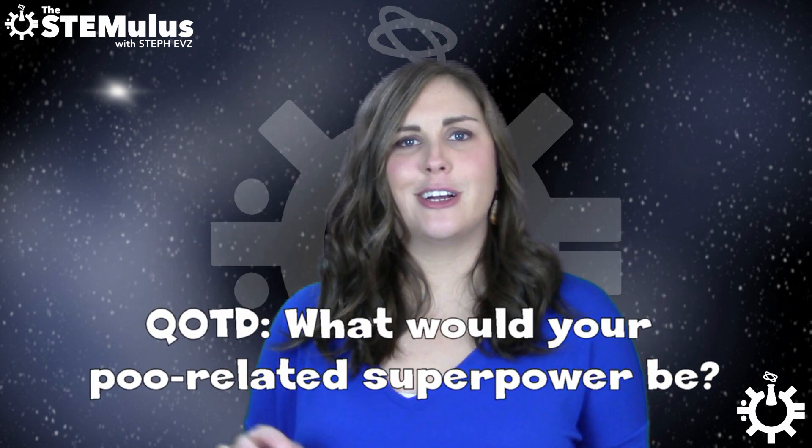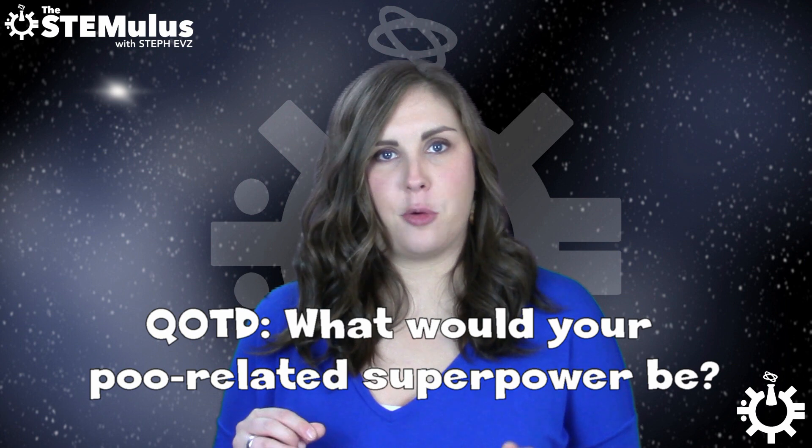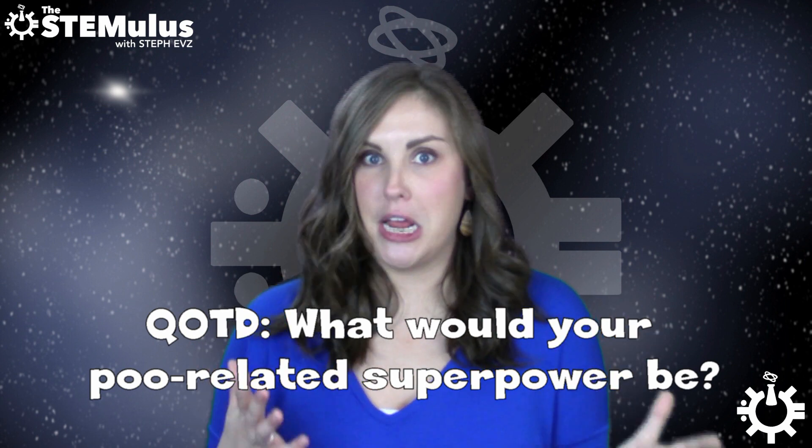So that brings us to our question of the day. If you could have any really weird defecation-related superpower, what would it be? I know I'm going to regret this question, but answer it in the comments section down below. Try to at least make them funny, y'all.